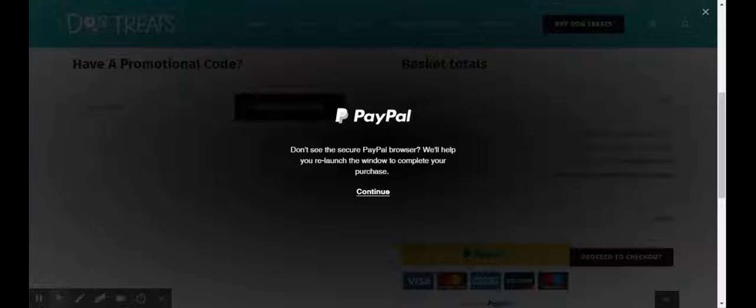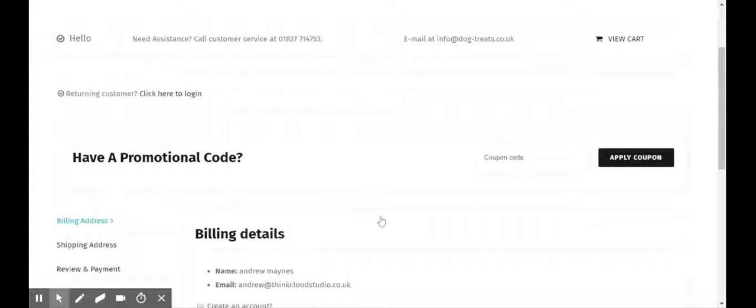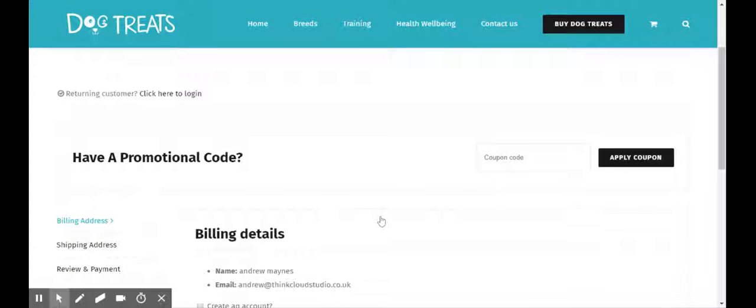I'm going to select the funds that I'd like to pay with within my PayPal account, and having selected those I'm then returned back to the website. So having come back to the website, my details have been collected from my PayPal account.